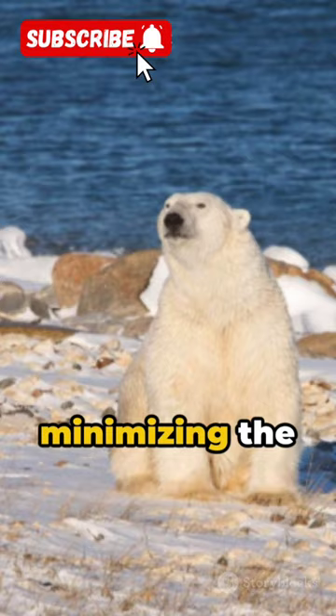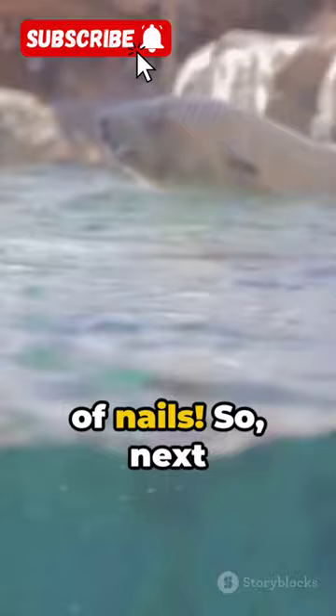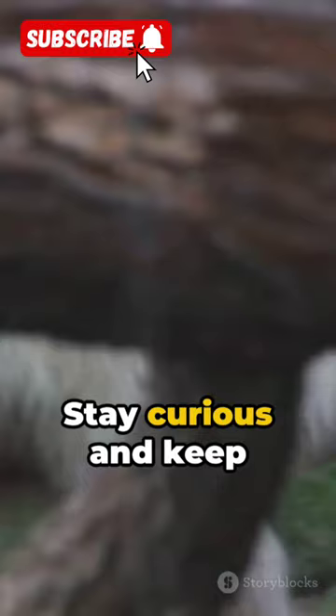It's similar to lying flat on a bed of nails. So next time you see a polar bear crawling, remember, it's not just about being cute. It's a brilliant display of physics in action. Stay curious and keep exploring the wonders of the natural world. Catch you in the next short snippet of knowledge.